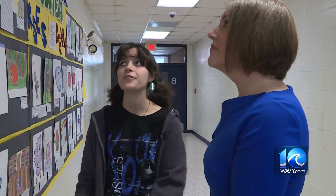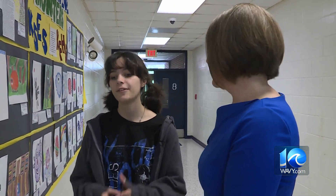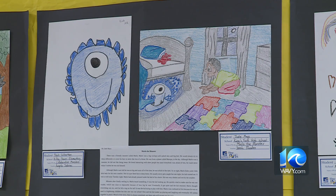Meanwhile, Kings Fork High School art students, like senior Sofia Martinez, prepped for their part in the assignment. Once the kindergartners drew their monsters, it was their turn to come up with a story and include a background that correlates to the monster's story.